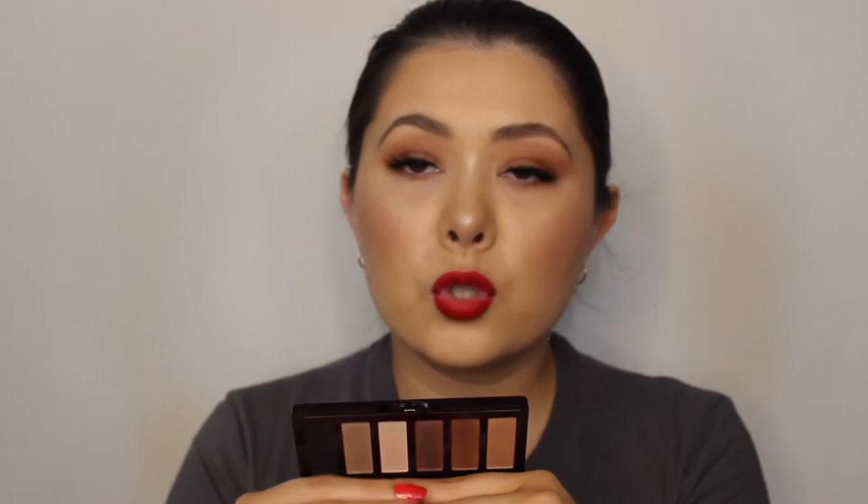They're not a matte shadow - they're actually really unique. They've got a unique sheen to them and I just love how they are on the eye. They're not too matte but not shimmery either. It's just one of those grab-and-go palettes where you don't have to think too much, and it really can take you from day to night especially with this dark almost black colour on the end. You also get a decent size mirror so you can use it on the go.